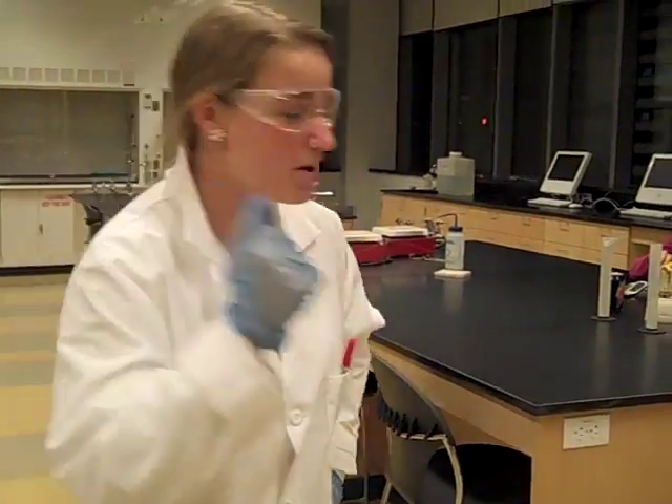Hello mates, welcome back. This time we're going to be observing some more laboratory procedures. Let's come on over.